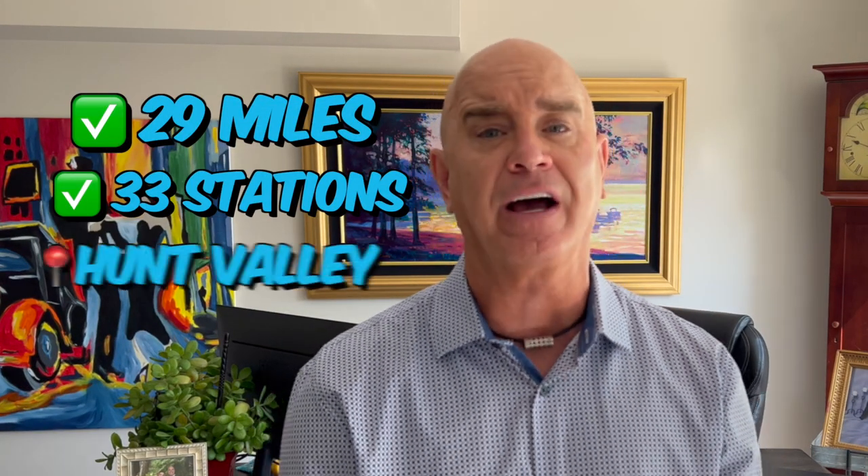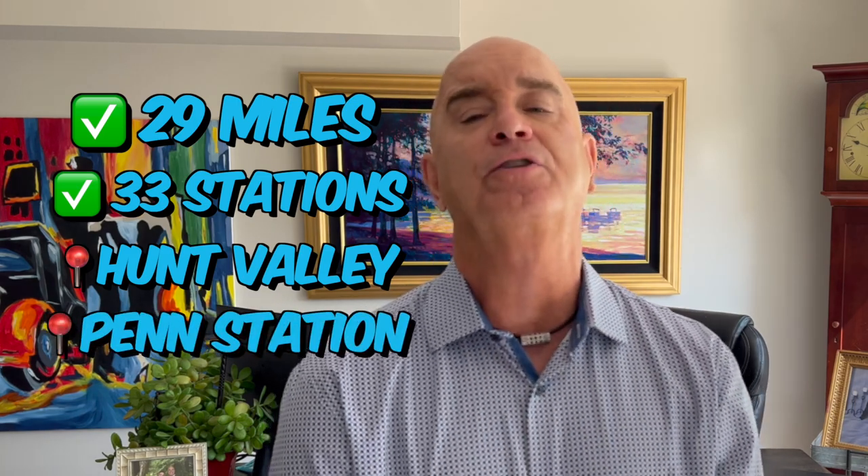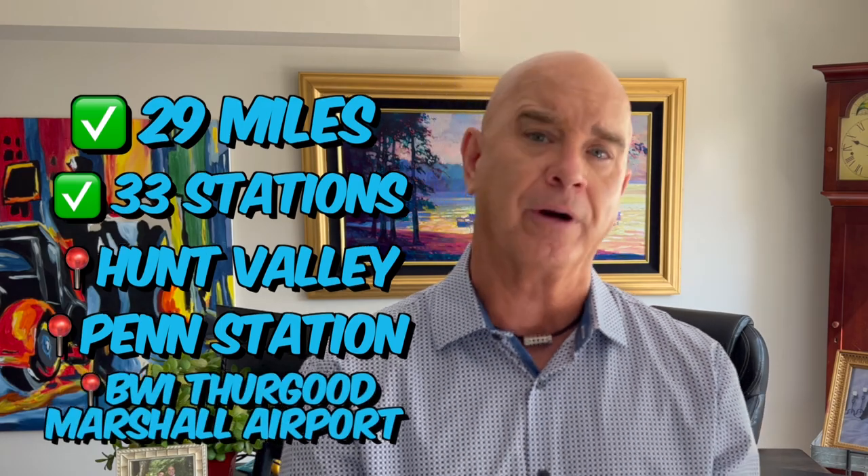My client Dr. James relocated to the Baltimore area, bought a home, and he lives in Baltimore County. He uses the subway to get to his patients at Hopkins every single day, and the good doctor loves it — he loves the convenience. The light rail runs 29 miles and connects 33 stations from Hunt Valley in North Baltimore County to Penn Station, Camden Yards, and Oriole Park to BWI Thurgood Marshall Airport. The light rail has a direct route and also a station-to-station route — it's efficient and affordable.